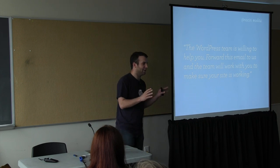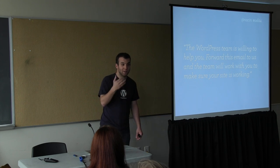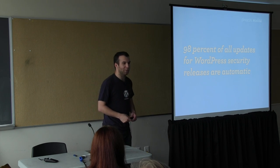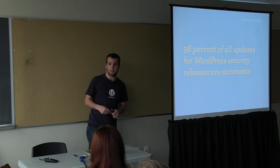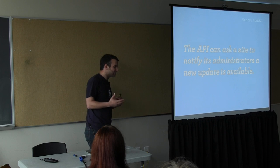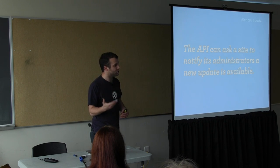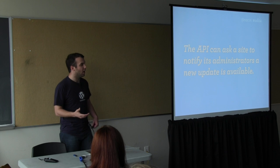The real benefit of the critical failure email is that if you take us up on the offer of support, we get a really good look at your environment to figure out why you have this problem — and that's how we're going to get 99 down to zero. By the end of this year, the goal is 100% perfect on these updates. Update fatigue is no longer a problem because 98% of these releases happened through automatic means — only about 2% of all people clicked the button. And if the site can't do an automatic update, which is about 15 to 20% of all WordPress sites for technical reasons, the API can notify the administrator that they should update their site.